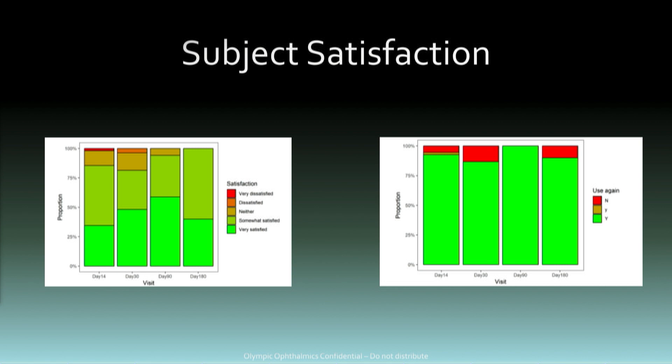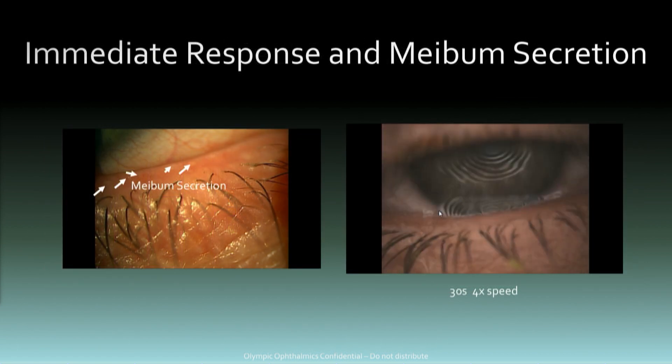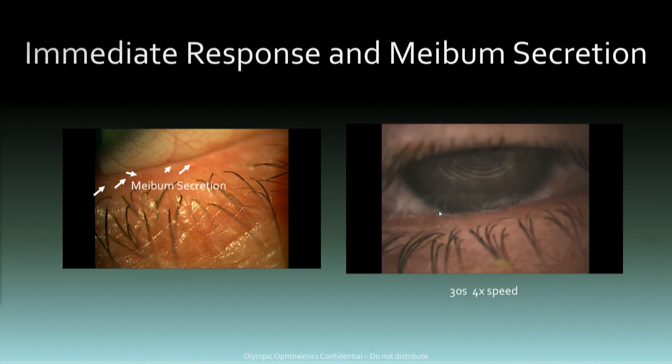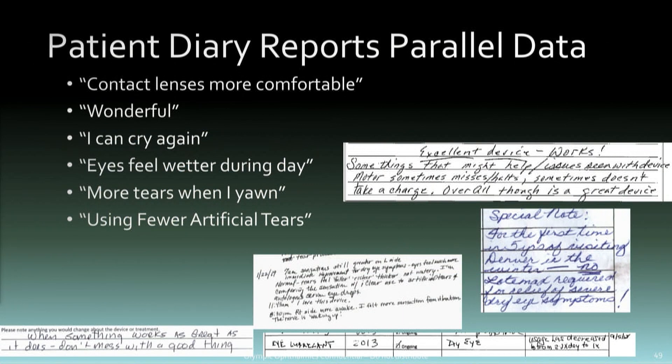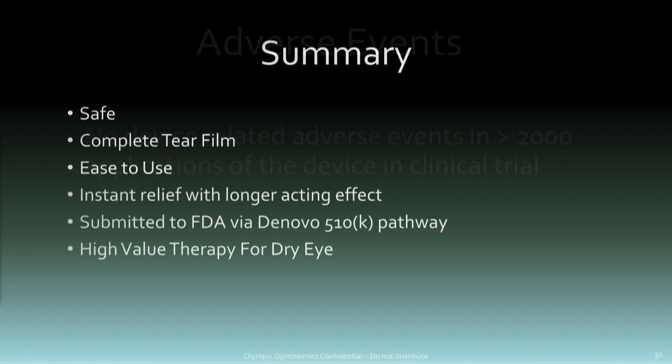Some subjects would use it 10 times a day; some might use it only once or twice. After 30 days, the average is about every other day. Over 80 percent of patients would use the device again. There's an immediate response — within five seconds, you're seeing tear film and lip reproduction, with Meibomian gland activation. You can see high-resolution meibum secretion on the left. Patient diary reports parallel the data — contact lenses notably more comfortable. We haven't seen any adverse events in over 2,000 applications of the device.